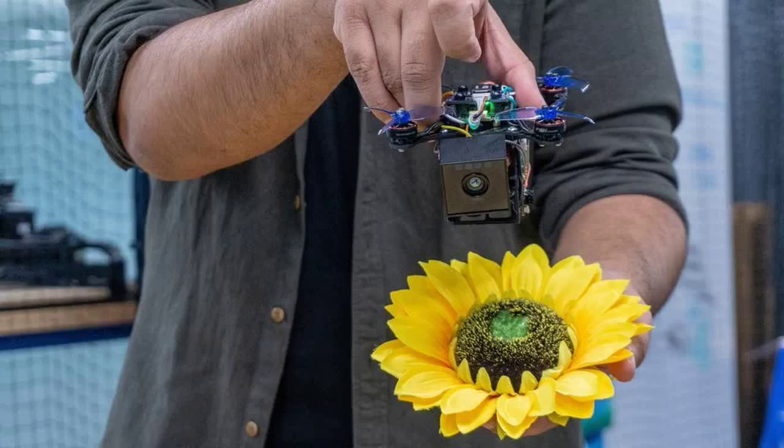The most recent prototype is a compact 4.7 inches across with four propellers. It houses a camera, rechargeable lithium battery, and computing system. The entire pollination process is fully automated — the drone locates the flower, flies down to collect pollen, and then moves on to the next flower.